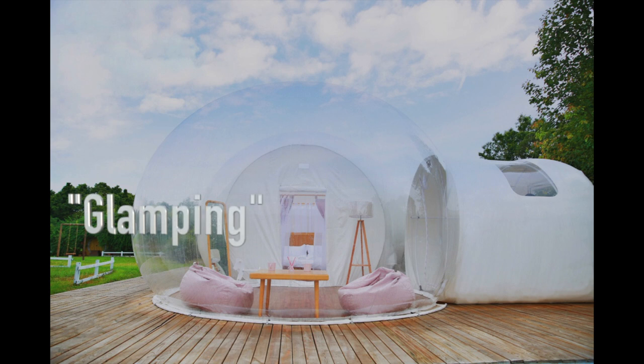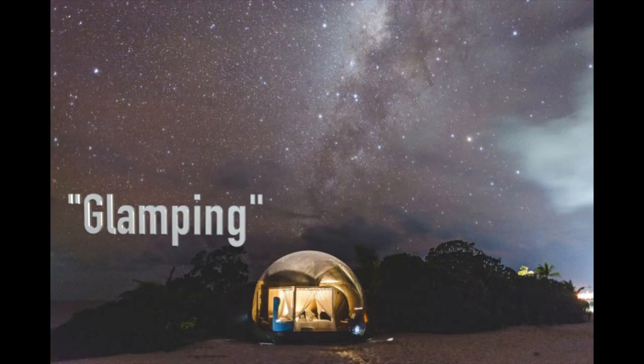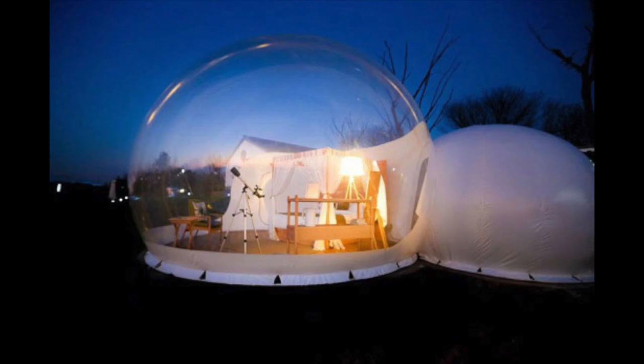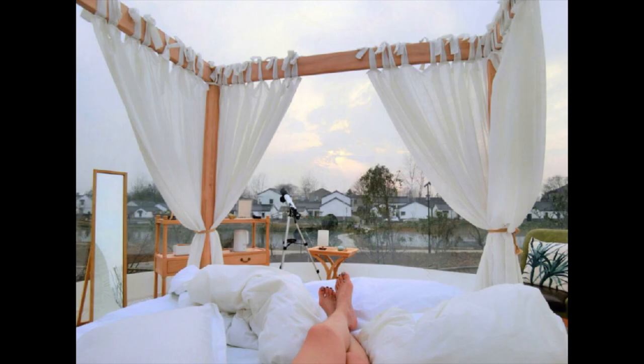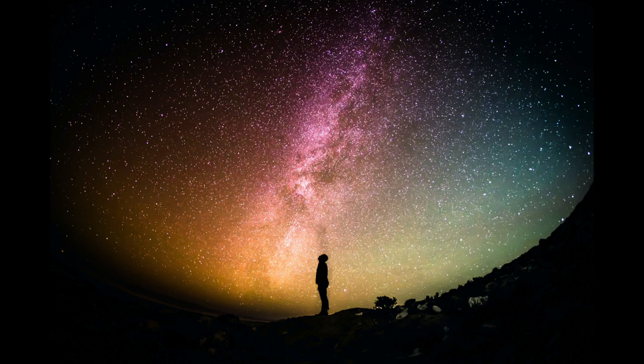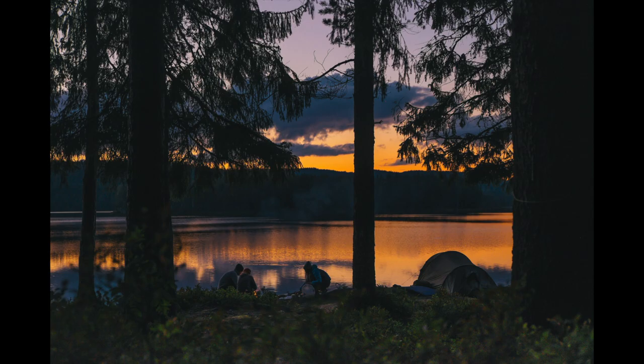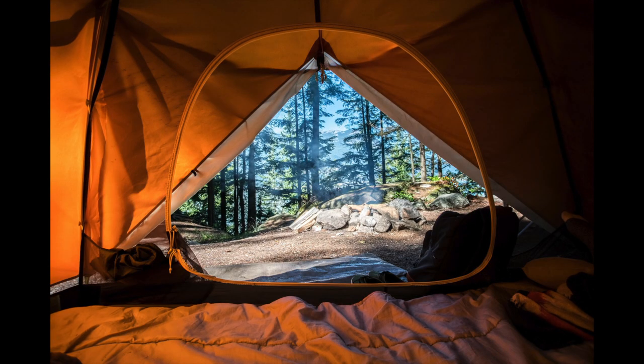Bubble Domes are commonly used during camping trips, also known as glamping, allowing for scenic views of the outdoors without the hassle of a traditional tent. A dome provides an extra layer of security, making it the perfect option for individuals who want to camp in comfort and style. You can easily stargaze at night and enjoy the sunlight during the day, without having to worry about bugs, animals, and unfavorable temperatures.